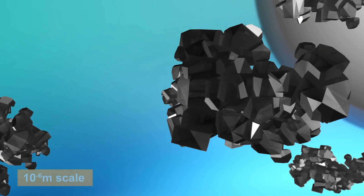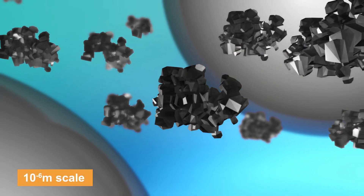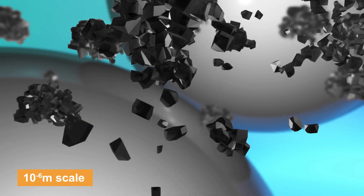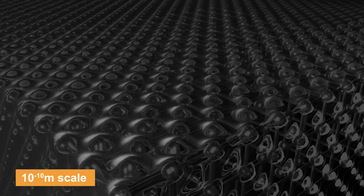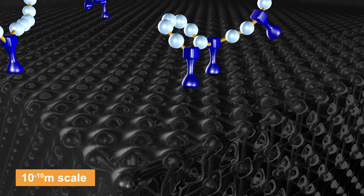The pigment dispersion process involves dry pigments being wetted, broken down into smaller pigment particles and then stabilised using dispersing agents, which are then absorbed onto the pigment surface.